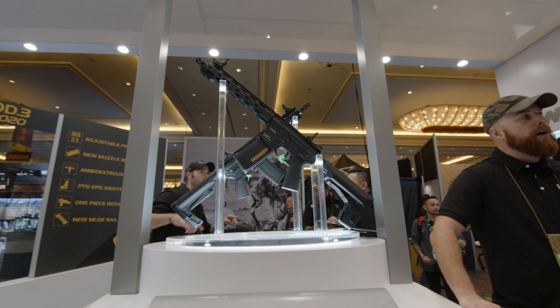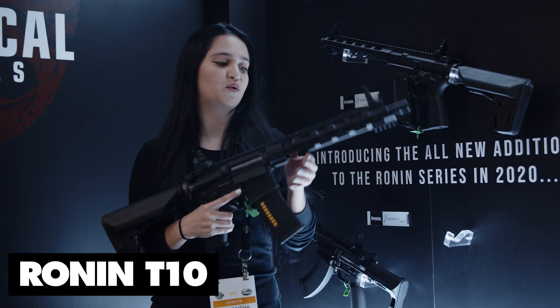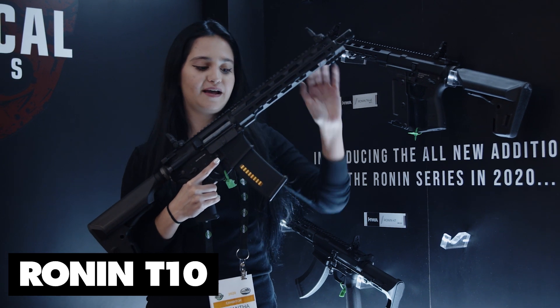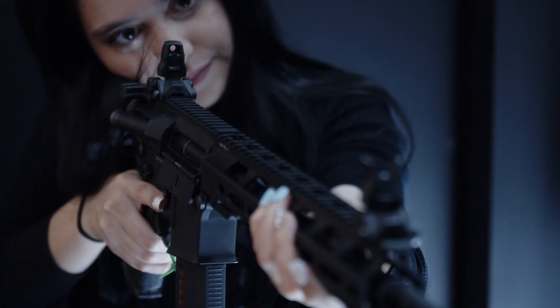Next up on the list we have the Ronin T10. I'm super excited about this gun. It's a little bit longer than the T6 so we've got a 10-inch rail, and it also has the AEG 3.0 gearbox which means you're going to get a force feedback sensation when you're on the field.